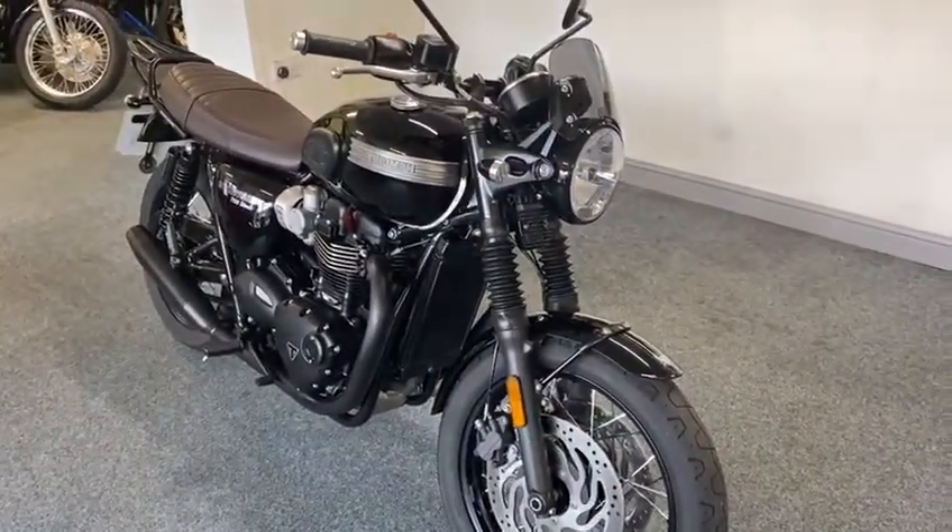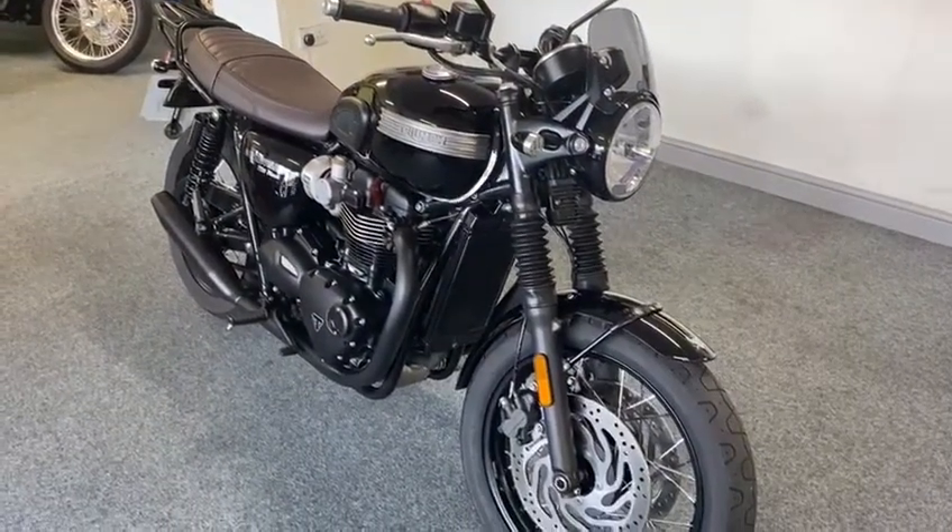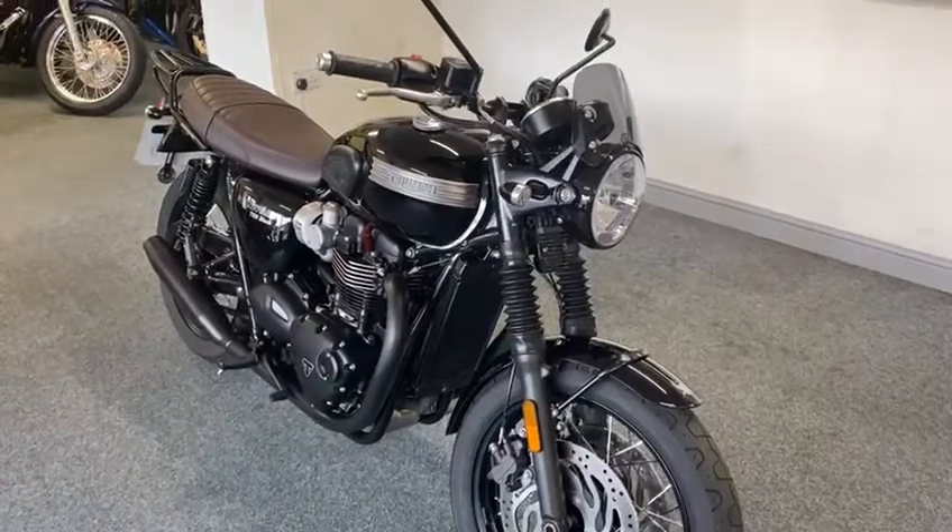Absolute beaut. If you need anything else — but you get everything with it lads: you get all your books, your service books, everything's with it. Lovely. Thanks for looking.